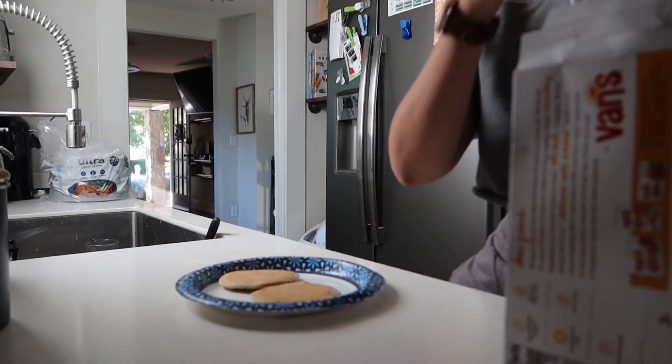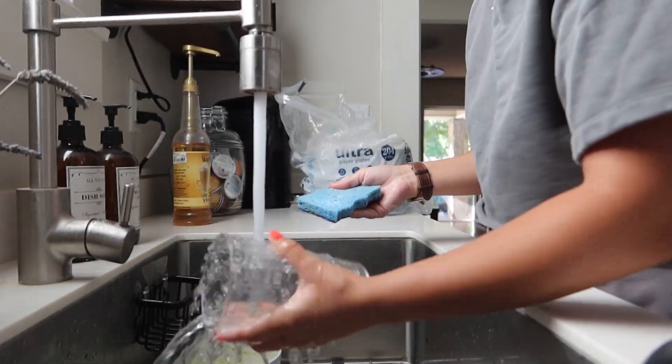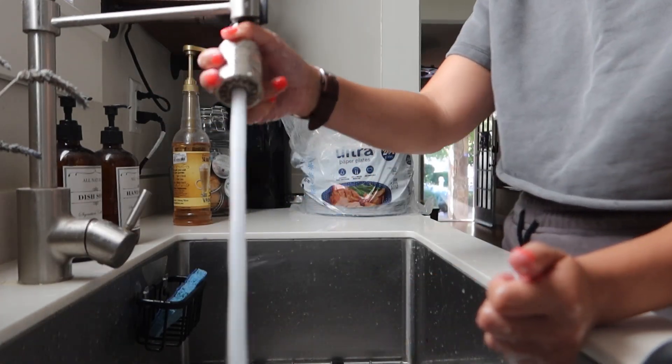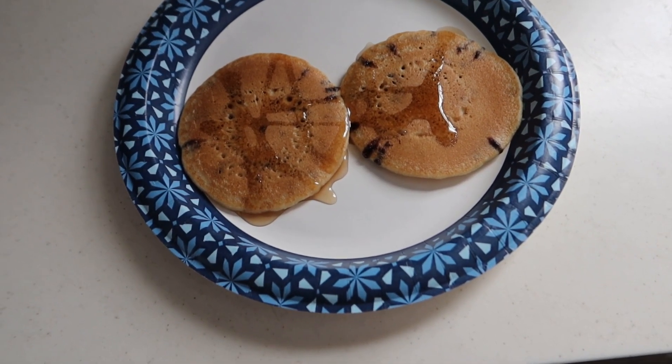I'm going to pop these in the microwave, and while those are heating up, I'm going to do a little bit of dishes — just clean up the kitchen a little bit so that when I get home from working all day, I don't have to clean the kitchen. Some Van's protein waffles with some sugar-free syrup, and finishing up my strawberry water.